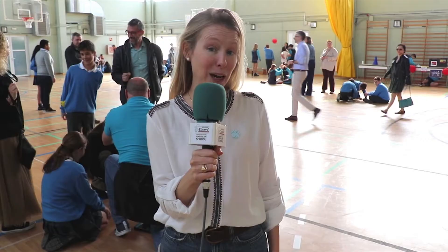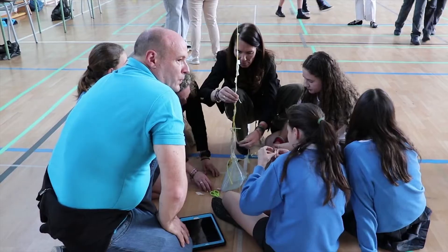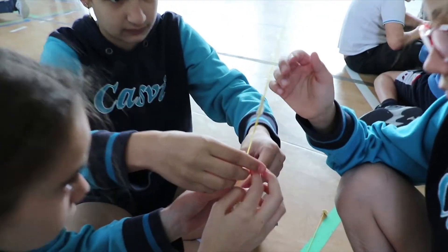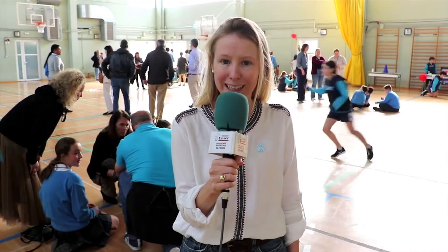Today at Caspi, we are celebrating the middle school science fair, and right now we're practicing our STEM challenge where each student was given the same materials and they have to build the highest tower that can last 10 seconds on its own. It's a great challenge for our kids to put together all the knowledge they've learned in their International Baccalaureate classes.